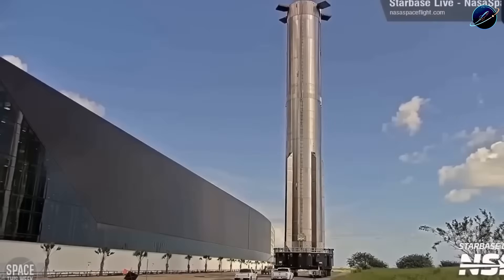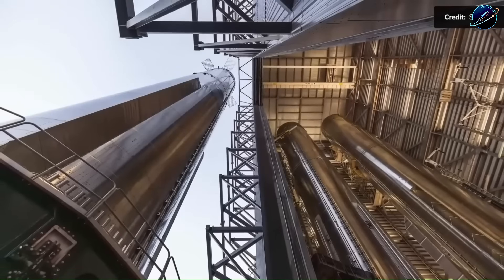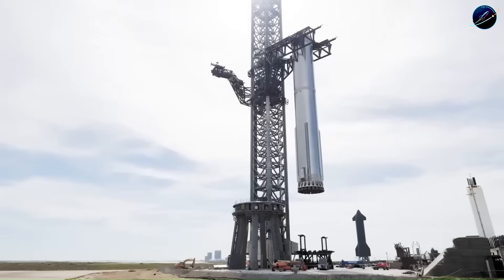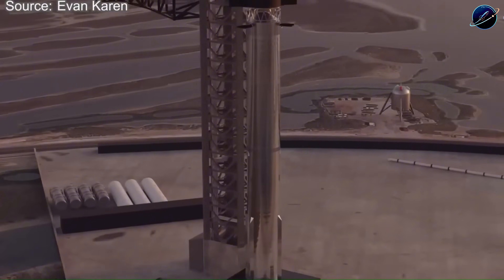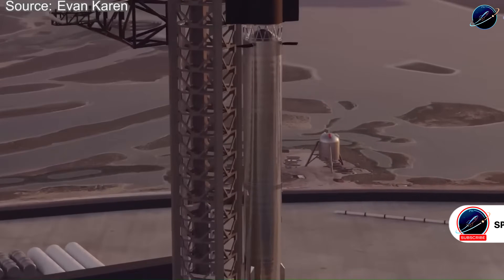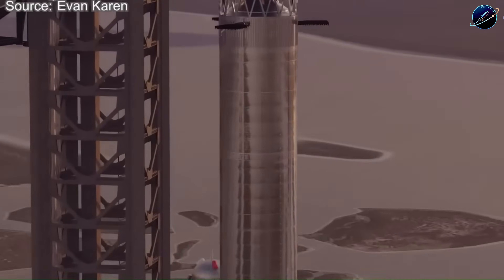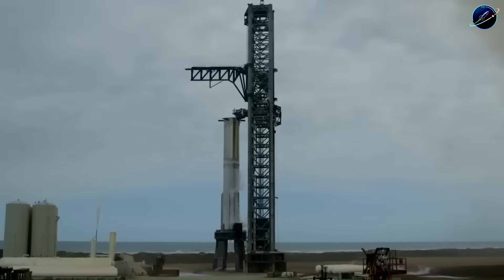This is why Flight 12 keeps slipping. The vehicle exists — Booster 19 and Ship 39 are both stacked — but system-level validation continues because SpaceX refuses to fly hardware that hasn't been thoroughly wrung out. After individual testing completes, they'll stack the full vehicle at the orbital launch mount. Then comes the wet dress rehearsal, where the rocket gets fully fueled without ignition to verify ground systems, propellant flow, and countdown procedures all work correctly. Only after everything checks out does a launch attempt become possible.